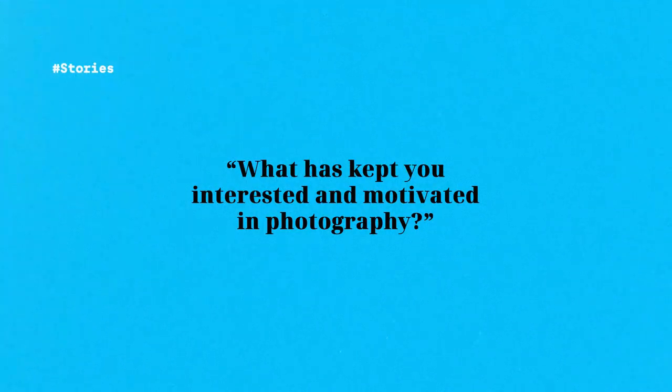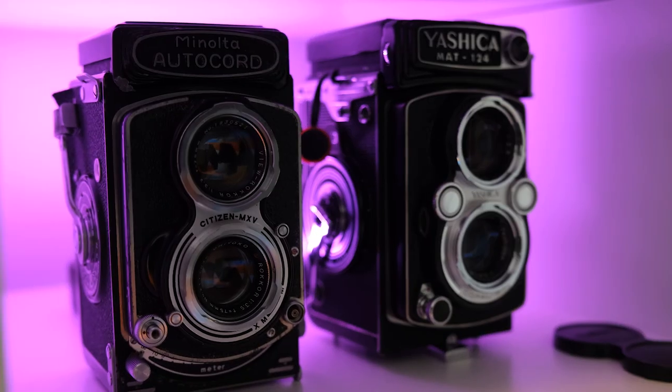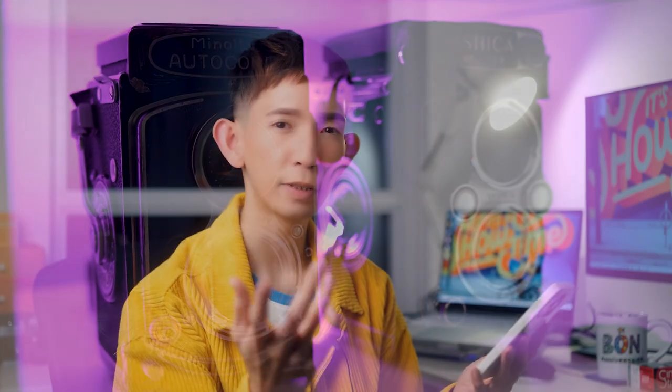What has kept you interested and motivated in photography? I'd say it's the process of film photography in general — trying different film stocks, trying a new vintage camera, and even the slowness that makes you more intentional about the photos you make. There's just so many different things I want to try and it keeps me going. It's the idea of making good memories through good images. And being part of this film renaissance movement is quite awesome.